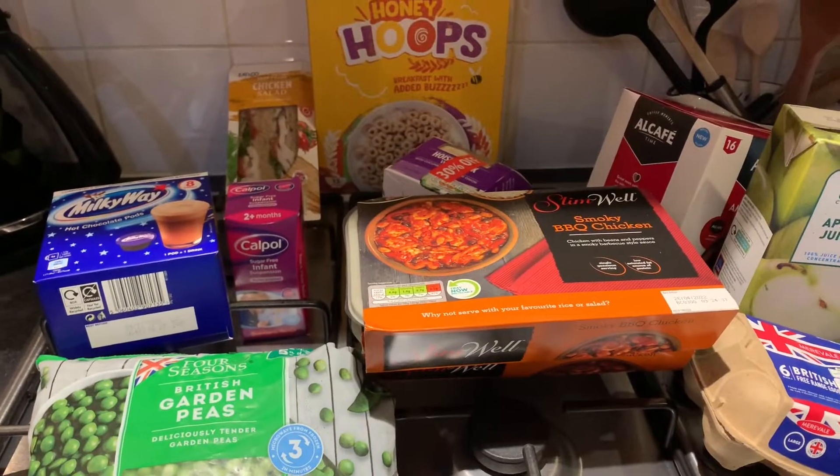Hi guys, I look horrendous but it's eight o'clock at night and I've just got back from Home Bargains and Aldi. I went shopping on my own without the children, which was lovely — I could browse in peace. I just thought I'd pop on here and do a random haul showing you what I've got, so I'll turn you around now and show you what I picked up, starting with Aldi.